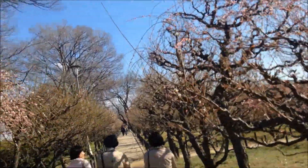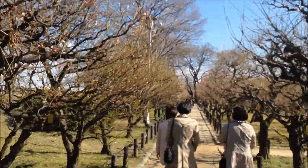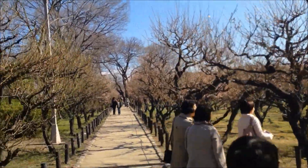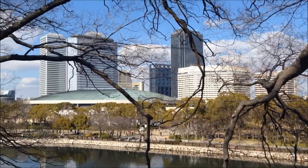So here we are at the plum tree forest. This is what it looks like. Everyone's taking pictures and trying to get by. There are photo shoots going down over here. But they look really nice. And this is what it looks like from the north side.